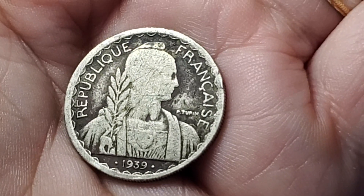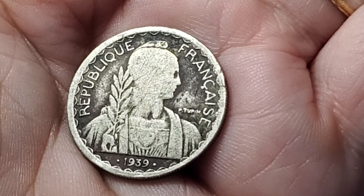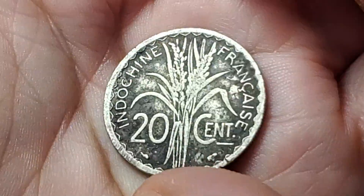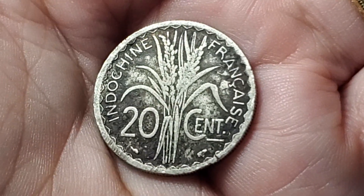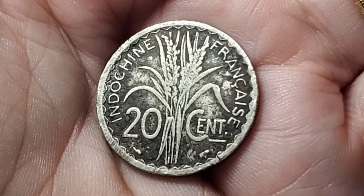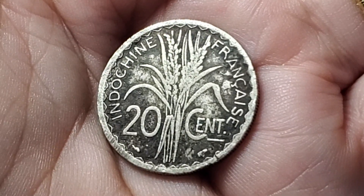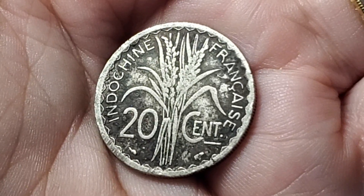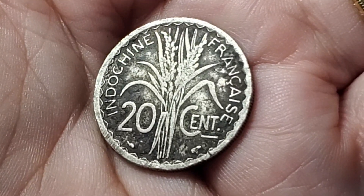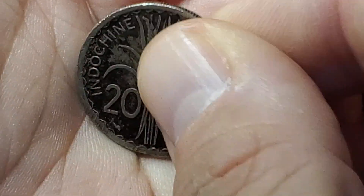We have another coin from an area that was controlled by France. If this one was in better condition, it might have a pretty good value to it. This one is from 1939 — it's going to be French Indochina, which is today places like Vietnam and other countries in that area. This is KM23A.1. It is made of copper nickel and it is a reeded variation.